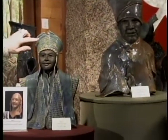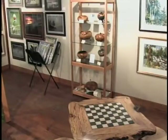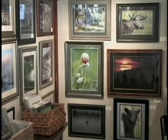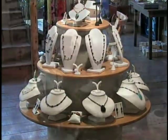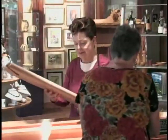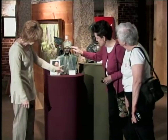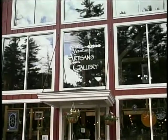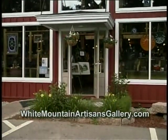Locals who want to show their guests a one-of-a-kind shopping experience take them to the White Mountain Artisans Gallery. The art and artisans are constantly changing, so the experience is new every time. Have a birthday party, anniversary party, or wedding coming up? The White Mountain Artisans Gallery is a great source for original, thoughtful gifts that will be appreciated. See the White Mountain Artisans Gallery and its current artisans online at whitemountainartisansgallery.com.